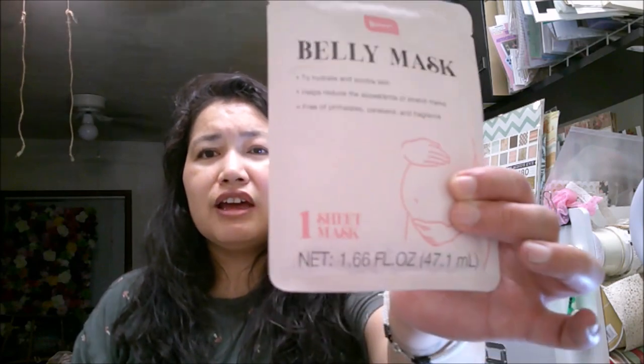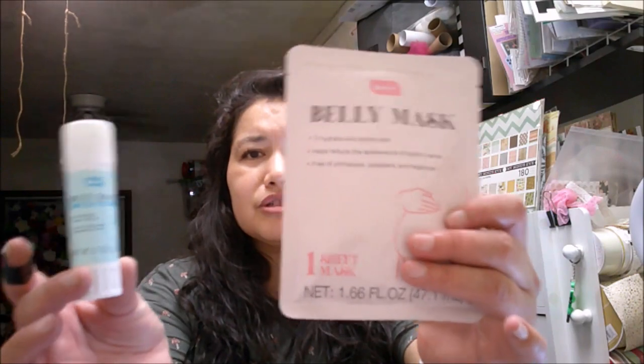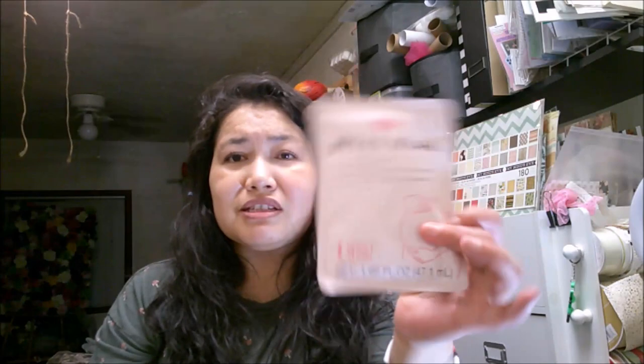First, I found this belly mask for pregnancy, and they also had this belly balm to help keep skin moisturized. It's free of phthalates, parabens, and fragrance, and has coconut oil, shea butter, and jojoba oil. I have a sister-in-law who's expecting right now, so I thought this would be a nice thing. It's got really cute packaging, and the belly mask is also free of phthalates, parabens, and fragrance. These are from the Be Pure line, not the Dollar Tree line.